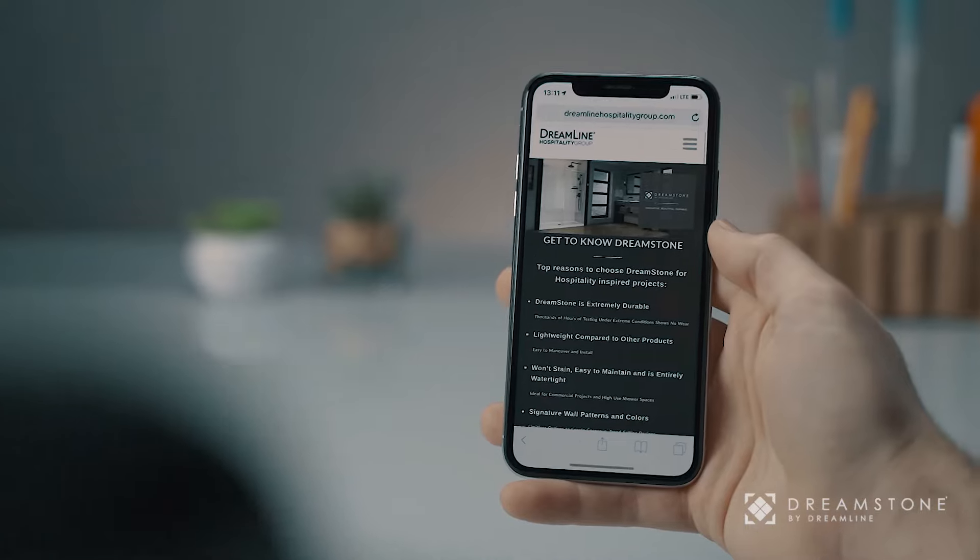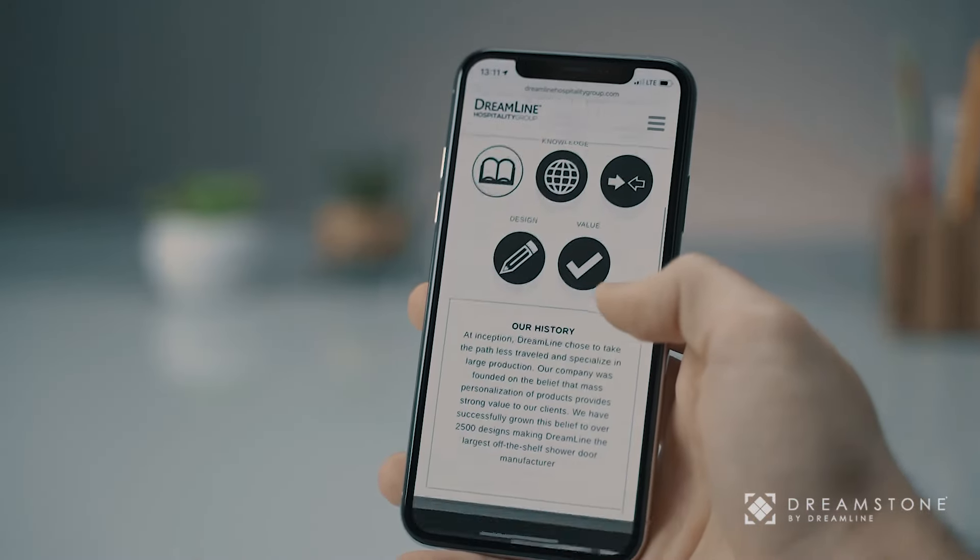Don't miss your chance. Shop Dreamstone and elevate the look of your project today. Dreamline Hospitality Group is your shower door project partner.